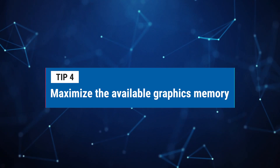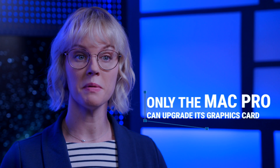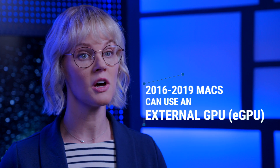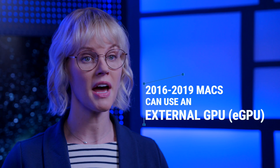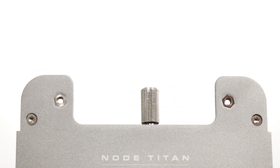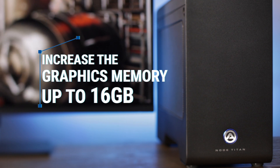Number four: for modern Macs, max out the available graphics memory option on purchase. This will speed up graphics memory-intensive applications such as Photoshop, After Effects, and Final Cut Pro. Since only the Mac Pro has the capability to upgrade the GPU, or graphics processing unit, your Mac's internal GPU memory may already be maxed out. If you happen to have a Mac model from late 2016 to 2019 with an Intel processor and Thunderbolt 3 port, you're able to add an external GPU, or eGPU, to your Mac. The Akitio Node Titan lets you install a compatible Mac graphics card inside the enclosure, giving you a faster GPU while increasing the available graphics memory, depending on the graphics card used, up to 16GB.